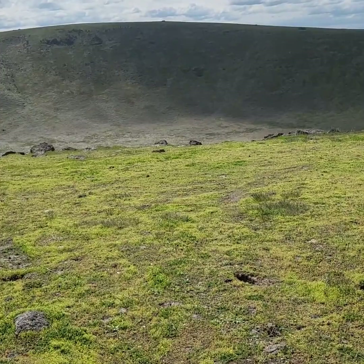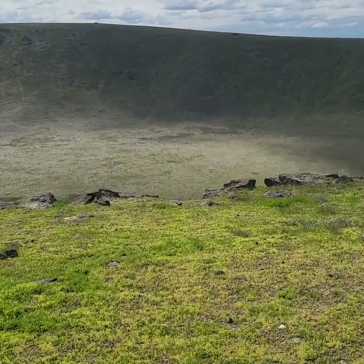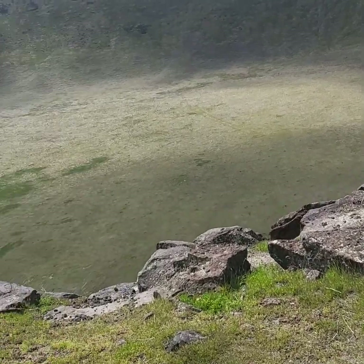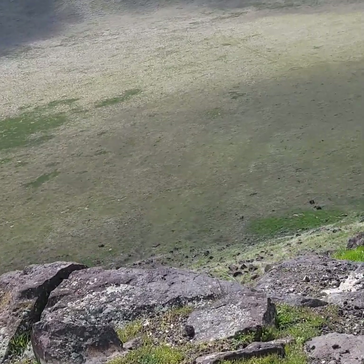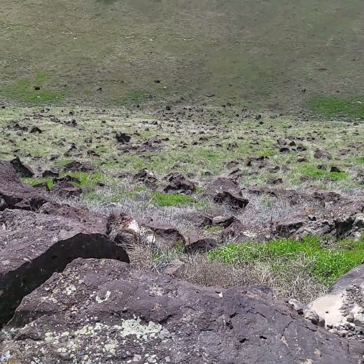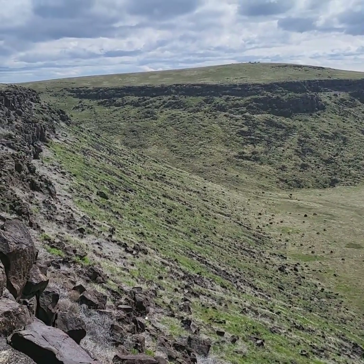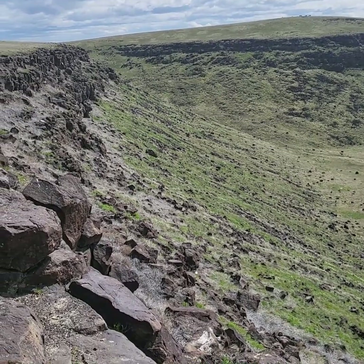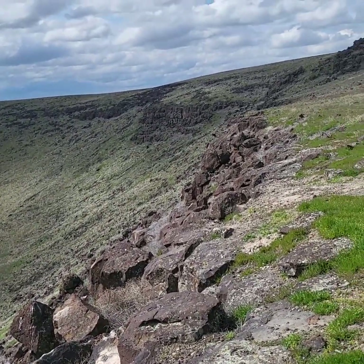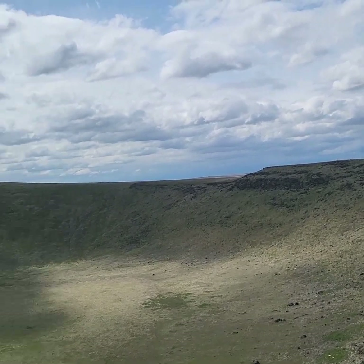Getting up to the edge of the crater now. Wow, that's way down there. Holy crap. What is that — a hundred feet? Let's walk out here. Birds are singing, I hope you can hear that. I don't know if there's a way down there, it's pretty steep. It may not look like that on camera, but yeah.